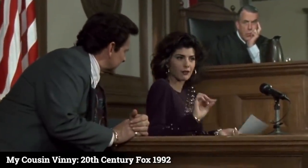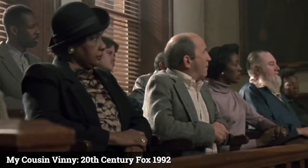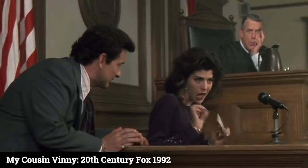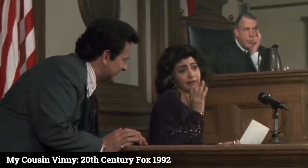And why not? What is posi-traction? It's a limited slip differential which distributes power equally to both the right and left tires. The '64 Skylark had a regular differential, which — as anyone who's been stuck in the mud in Alabama knows — when you step on the gas, one tire spins and the other tire does nothing.